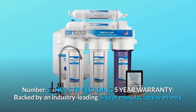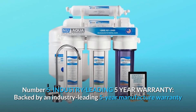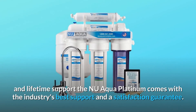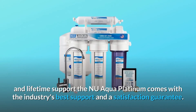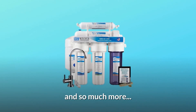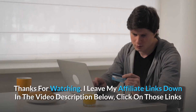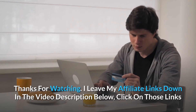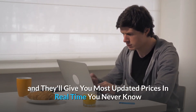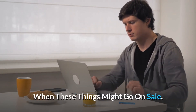Number 5: Industry Leading 5-Year Warranty. Backed by an industry-leading 5-year manufacturer warranty and lifetime support, the New Aqua Platinum comes with the industry's best support and a satisfaction guarantee. And so much more. Thanks for watching. I leave my affiliate links down in the video description below — click on those links and they'll give you the most updated prices in real-time; you never know when these things might go on sale.